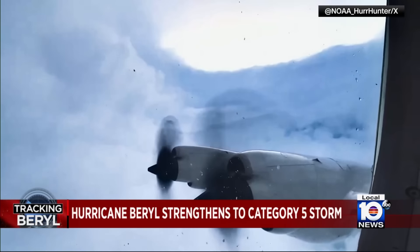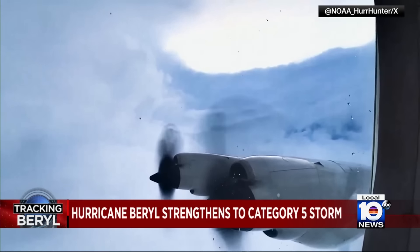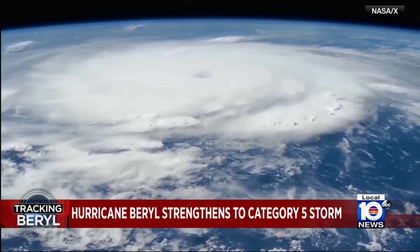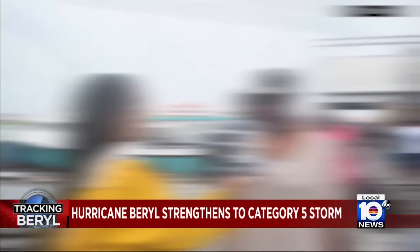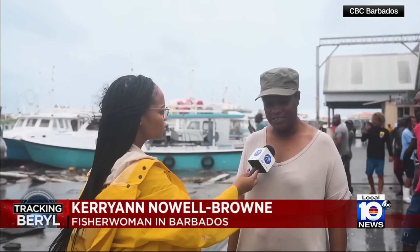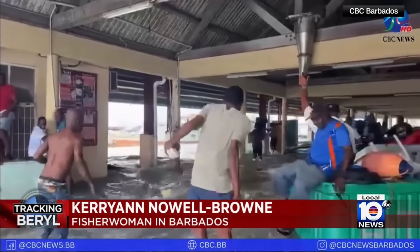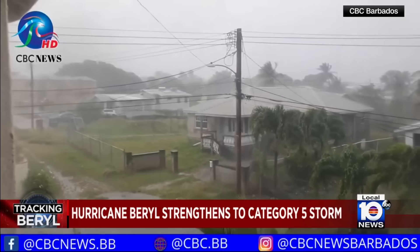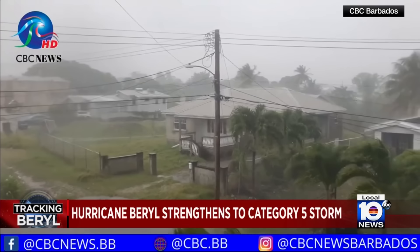It almost seems peaceful here in the eye of Hurricane Beryl, but this is a deadly, history-making monster that's been growing in power. It is total devastation. Beryl is now the earliest Atlantic Category 5 ever recorded.